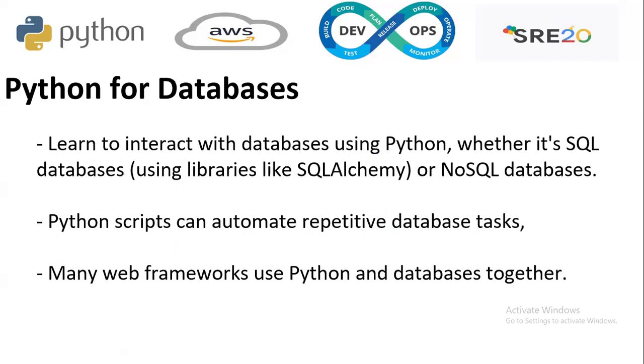How is Python used for databases? You can interact with databases using Python, whether it's a SQL database or a NoSQL database. Python scripts can also automate repetitive database tasks, and many web frameworks use Python and databases together.